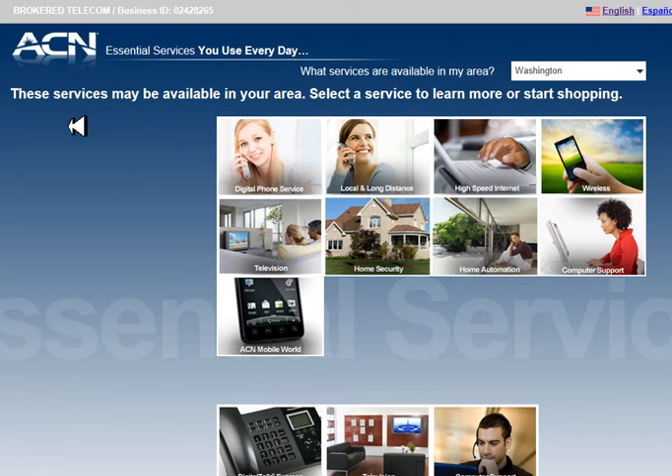Note that this site is state sensitive. We are currently looking at Washington State. Different states have available different services depending on whether it is a deregulated state or not, and which providers have contracted to provide services through your retail site. Check out the numerous services available in this state.